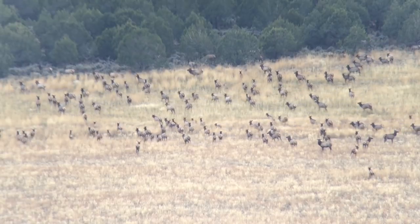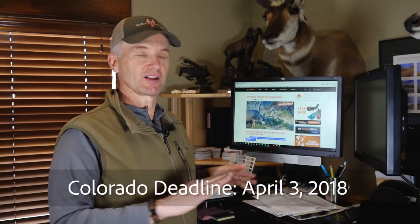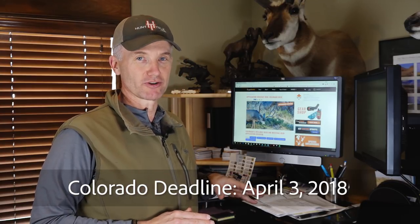Applying in Colorado just got a lot less expensive. Like with every state, there's a deadline. And this year, in 2018, the deadline is April 3rd. Do not miss that deadline. Colorado doesn't give you any mulligans, no waivers, no anything. Don't miss the April 3rd deadline.